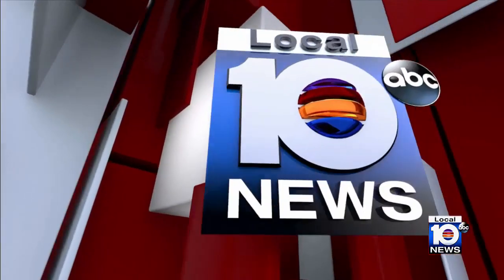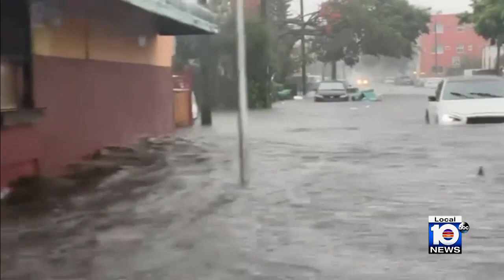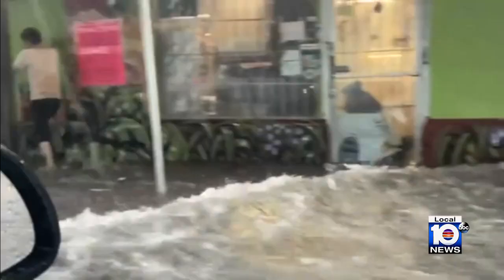The wet weather is leading to flooding problems in some areas. Local 10's Christina Vasquez is live in Little Havana to show us how it looks out there. Climate scientists are explaining exactly why brief but intense, fast-moving rainstorms can cause areas like this to surface flood so fast. This section of Little Havana in Miami is prone to surface flooding.